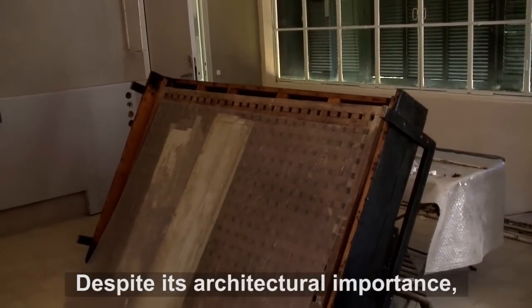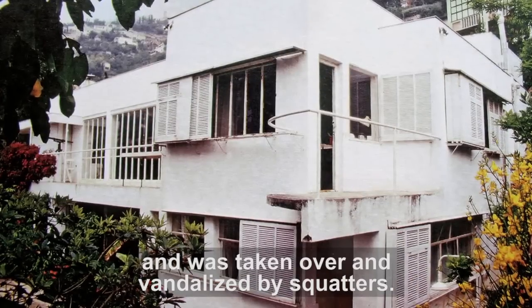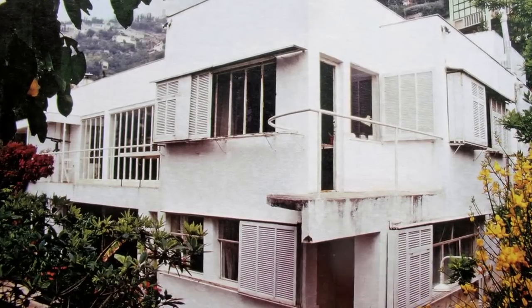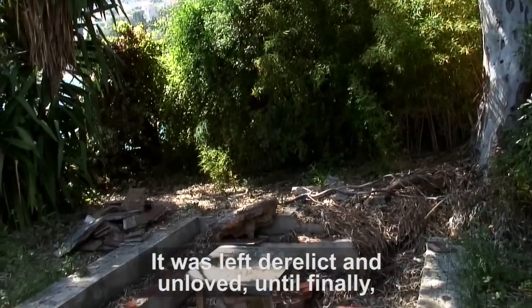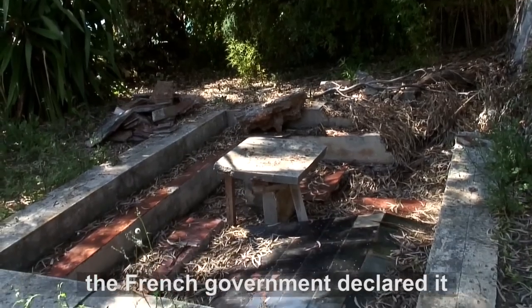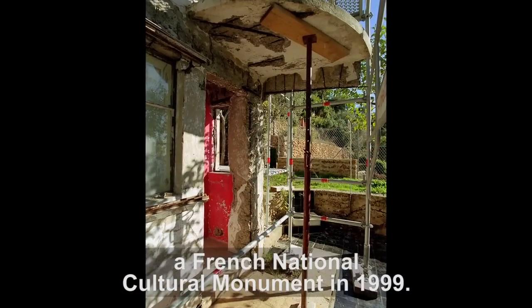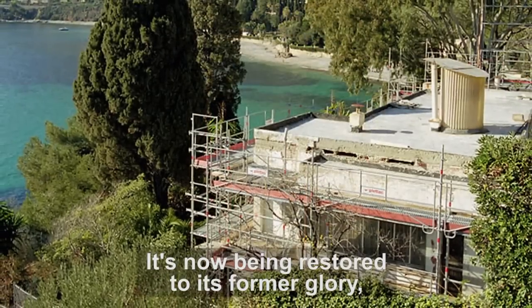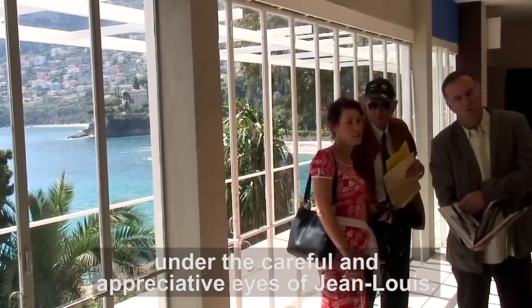Despite its architectural importance, it fell into disrepair in the 90s and was taken over and vandalised by squatters. It was left derelict and unloved until finally the French government declared it a French National Cultural Monument in 1999. It's now being restored to its former glory under the careful and appreciative eyes of Jean-Louis.